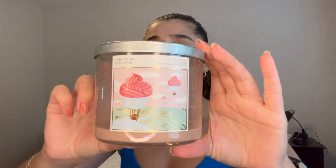Next I finished off Pink Petal Tea Cake in the three wick. This one was nice but not anything I'm crazy about. The scent notes are pink rose petals, pound cake, and vanilla glaze. It was a nice fresh scent and I finished it off at the end of summer, but I definitely smell only rose — I don't really get a lot of cake, and for that reason I didn't really like it.